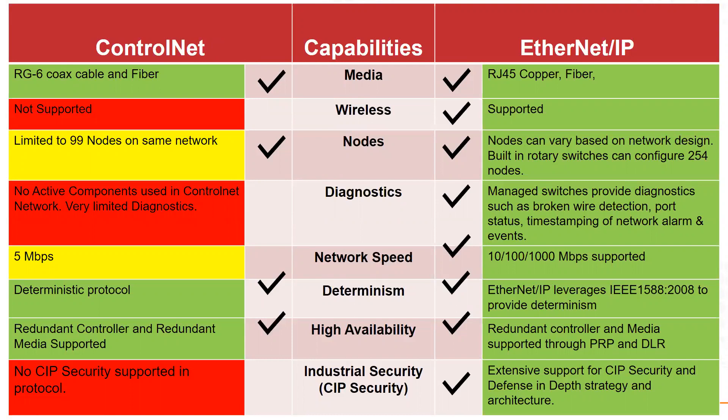ControlNet is in an active mature life cycle — it is what it is; it won't be developed further, but it will be available. ControlNet runs on RG6 coax, while Ethernet IP runs at high data rates with CAT6 media. Wireless is not supported on ControlNet, but it is on Ethernet IP. Ethernet IP supports up to 254 nodes, whereas ControlNet typically operates under 48 nodes. Ethernet IP also provides more diagnostics and greater network speed.